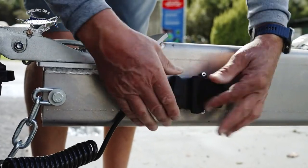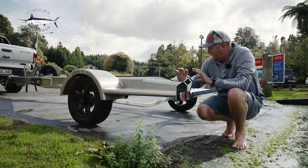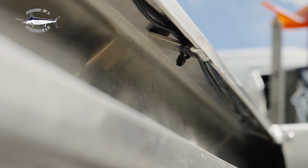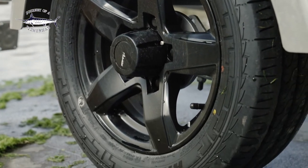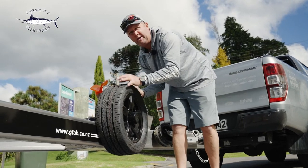All GFAB trailers come with quality LED lighting and the wiring looms are absolutely beautiful. In the channel there are specifically welded brackets to hold all your wires, so they're safe with no chafing. All GFAB trailers also come standard with alloy mags, adding to the longevity and durability. On this trailer we went for a spare wheel option — it's an alloy mag, nice and compact and out of the way.